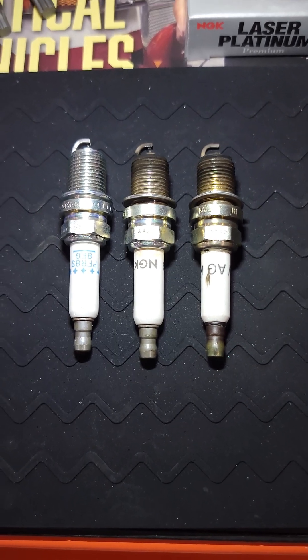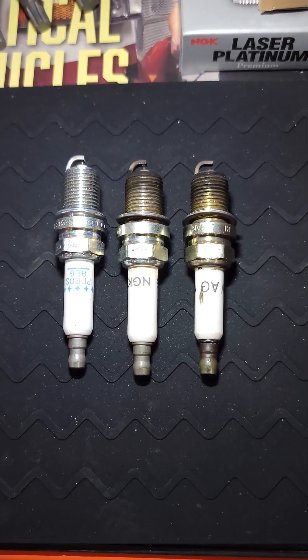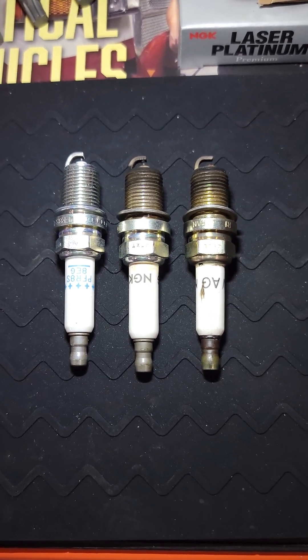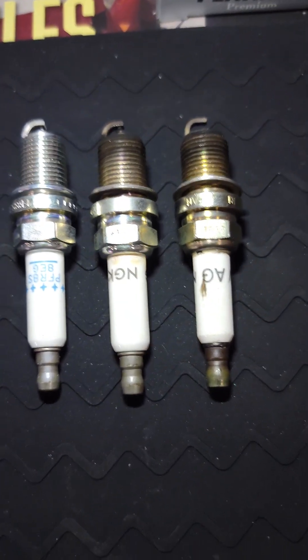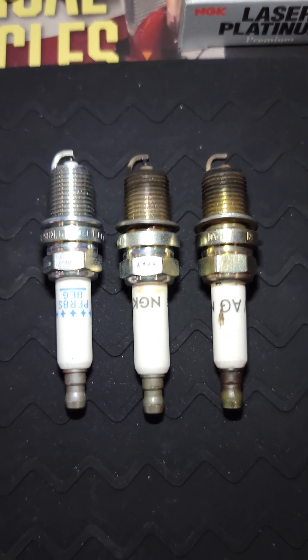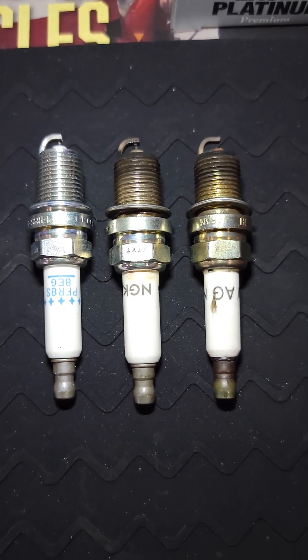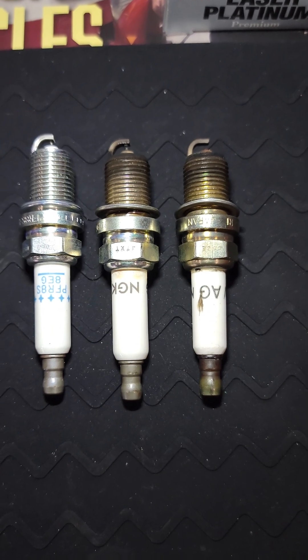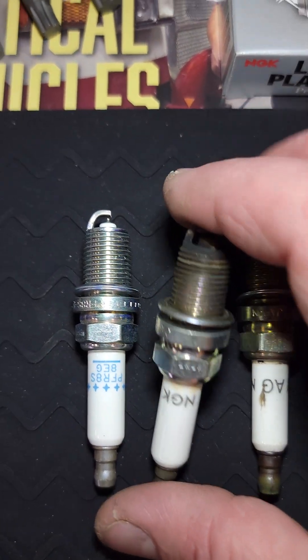There seems to be a problem lately online with counterfeit parts — and I don't just mean junk out of China, I mean junk out of China that's labeled as OEM. So here we have some NGK spark plugs. Well, two of the three are NGK spark plugs — they're all labeled NGK spark plugs.